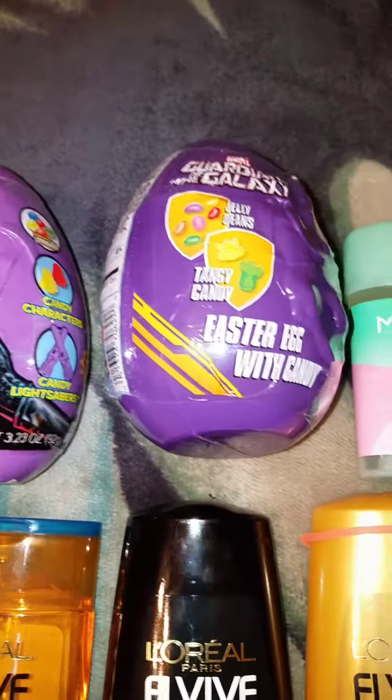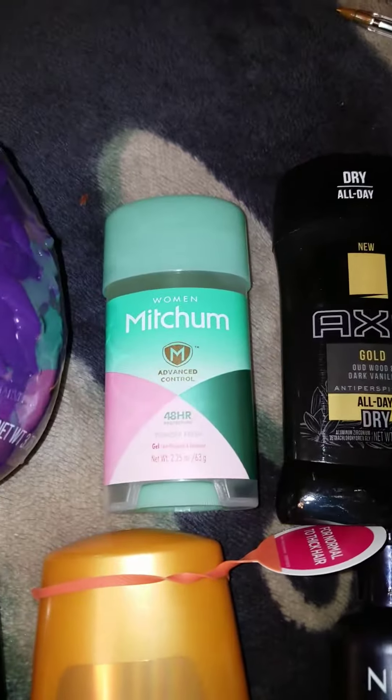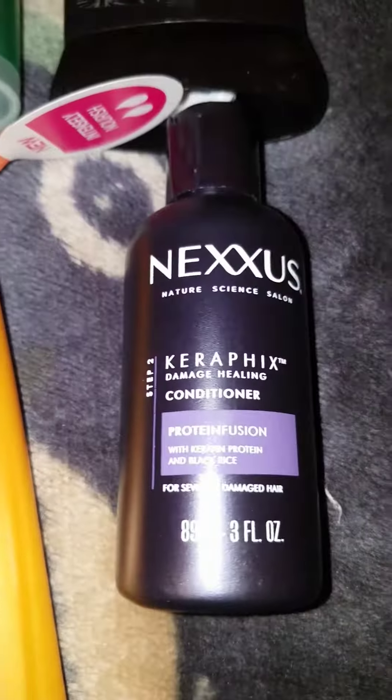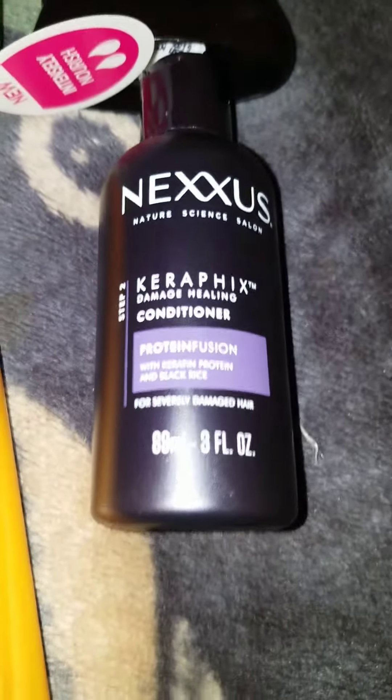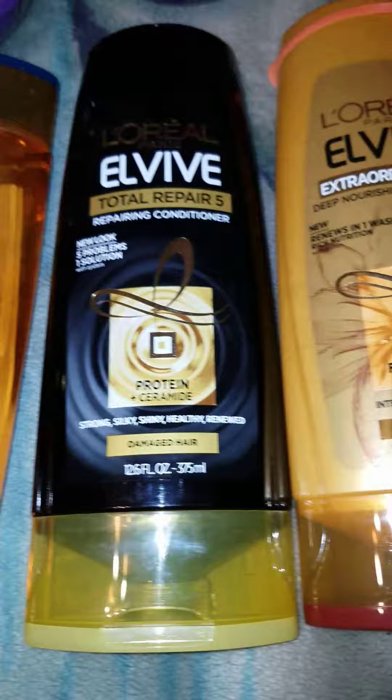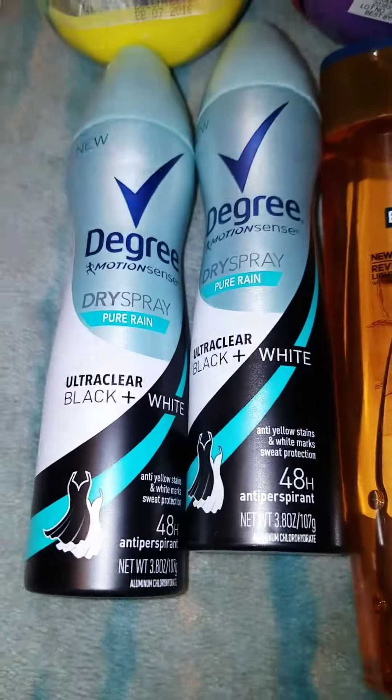These are the eggs that I purchased on Easter clearance. This is the Mitchum. The Axe. The Nexus. These are the three L'Oreals. And the Degree.